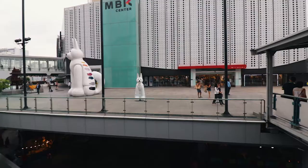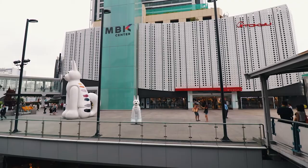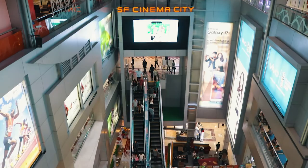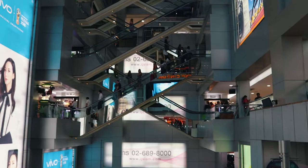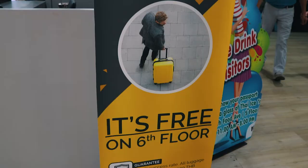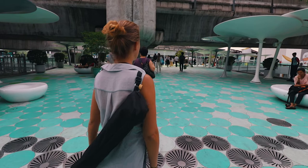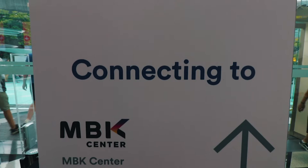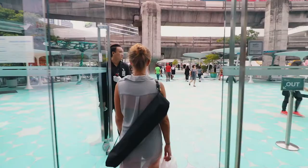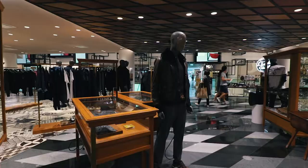MBK Center is probably the most famous shopping mall, popular with both tourists and locals, and busy with over 100,000 shoppers every day. There are 8 floors packed with 2,000 shops that sell everything from clothing to cameras. MBK Center is connected to the Siam Discovery and Siam Paragon shopping malls by elevated walkways, but it's not as upmarket or stylish as them.